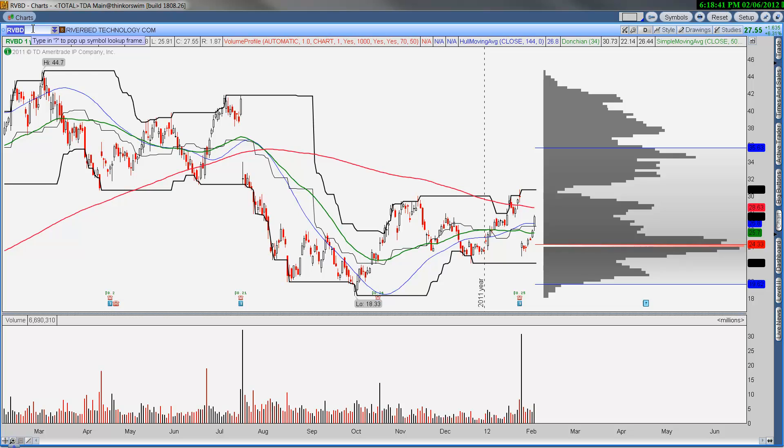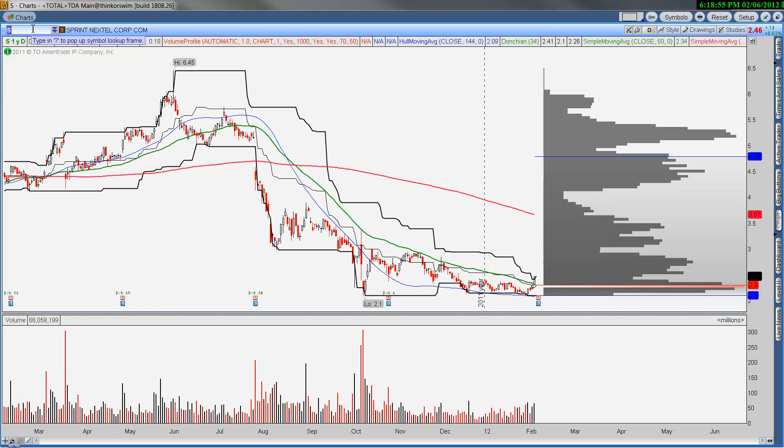Riverbed was up 6% today. If you want, tomorrow buy a very small portion of the position, but support is really down towards $25 — that's a decent-sized pullback, not necessarily one that you want to be a part of.